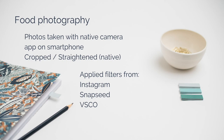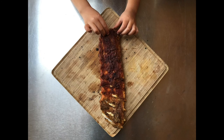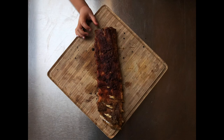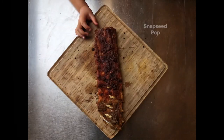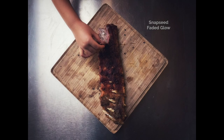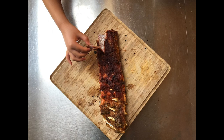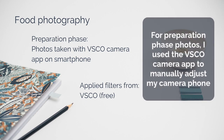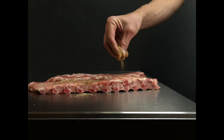I took those photos straight with my smartphone. The only thing I did was crop and straighten it and apply these filters. For the preparation phase, I used an app that manually adjusts my camera to take the pictures.